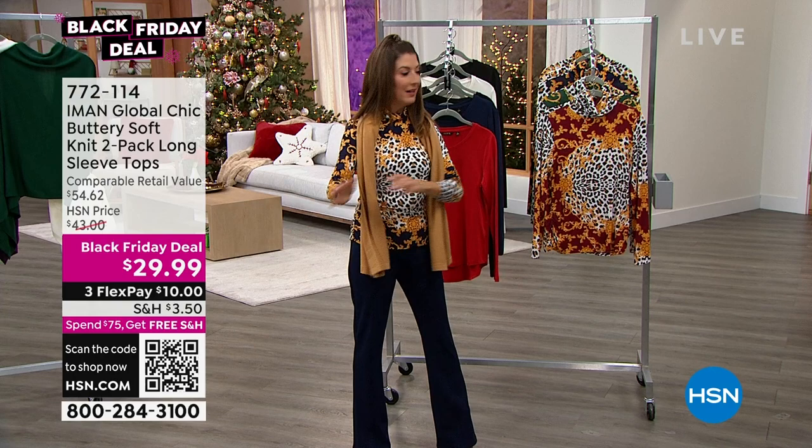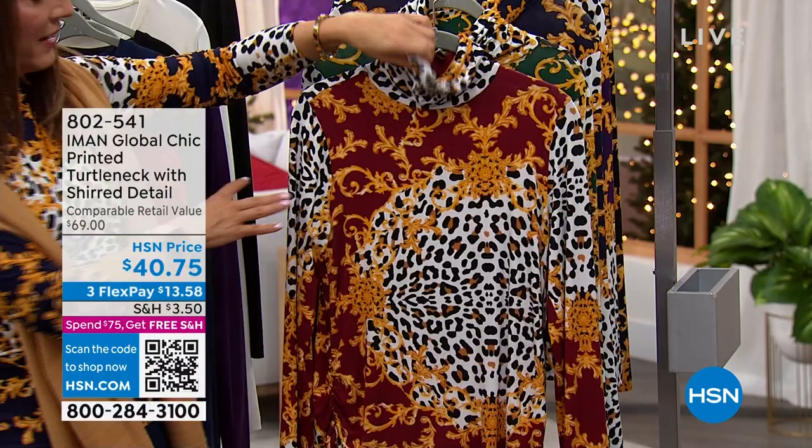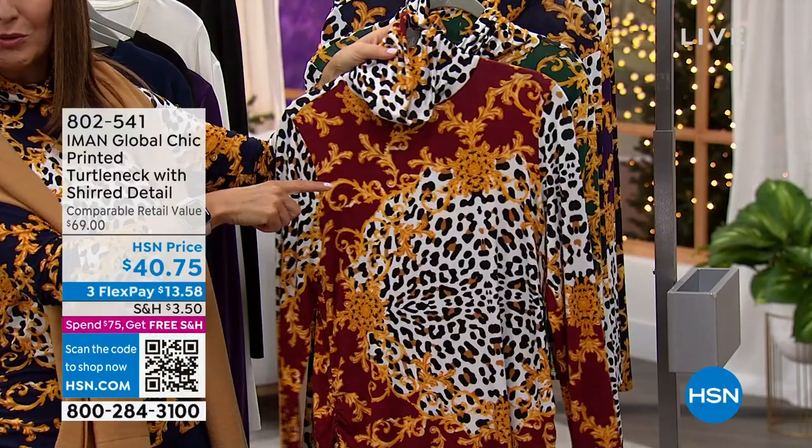We have all the sizes — it's a soft stretch jersey knit. And then my turtleneck, which just launched tonight, is already extremely popular. It is like one of the most beautiful turtlenecks I think I've ever seen. It's a status print — it's got animal print, it's got this luxe scroll work. It's like the Palace of Versailles, like Beverly Hills, like Rodeo Drive. We have it in rhubarb — you're just choosing the accent color.